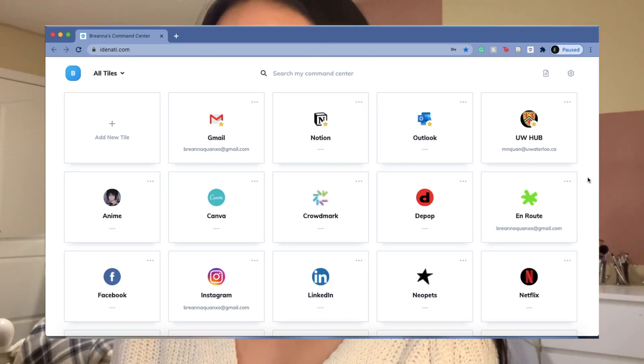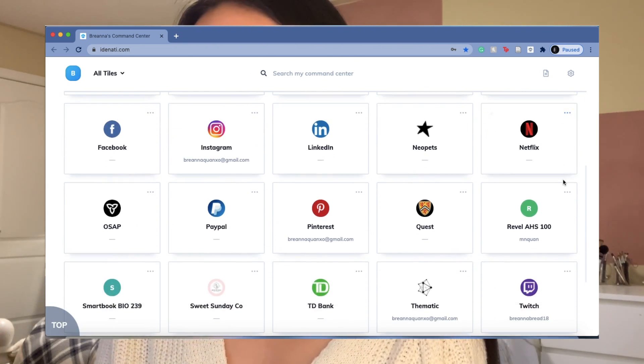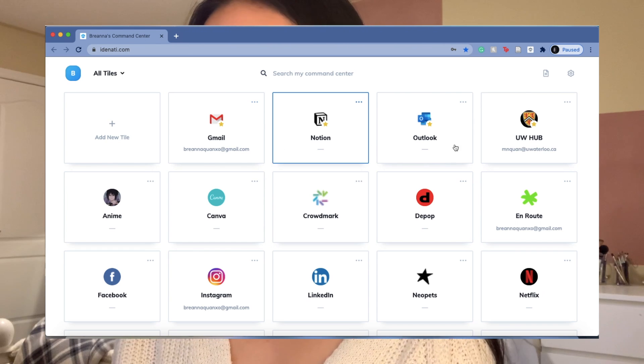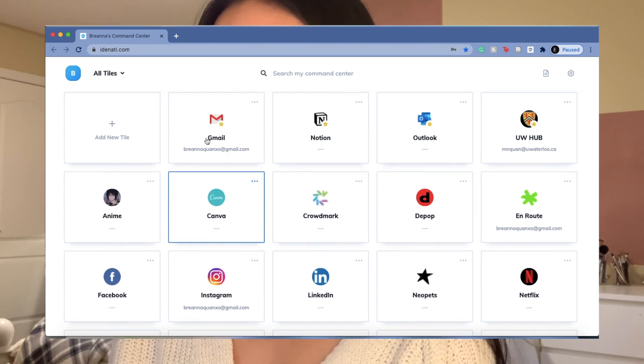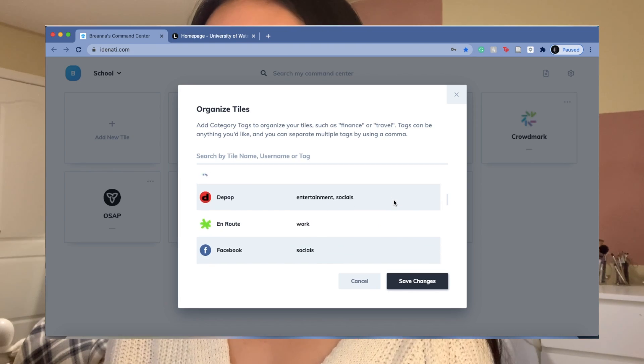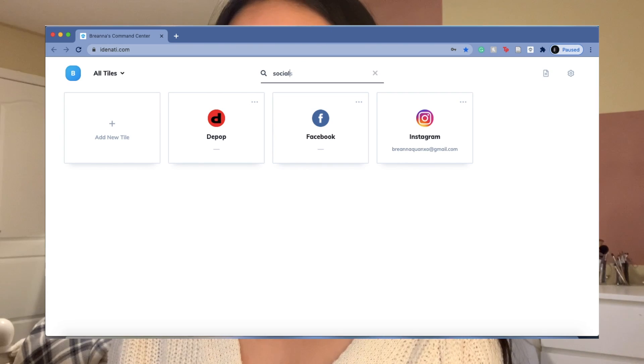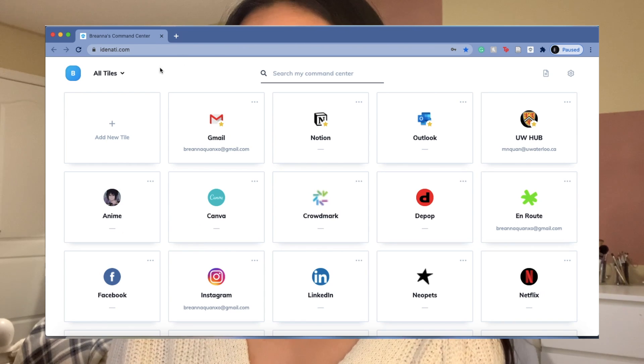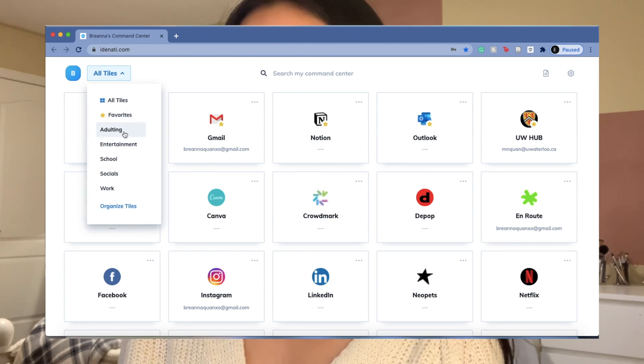This is what my command center looks like — instead of small tabs, we have nice big tiles. At the top I have my most used tiles favorited, and the rest follow alphabetically. You can also sort tiles into categories when making them, which you can't do with regular Chrome bookmarks. You can easily search categories at the top of the search bar or in the drop-down menu.